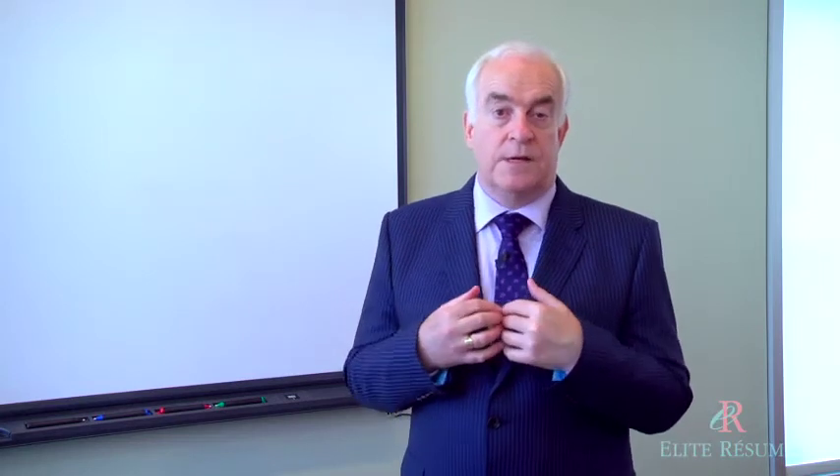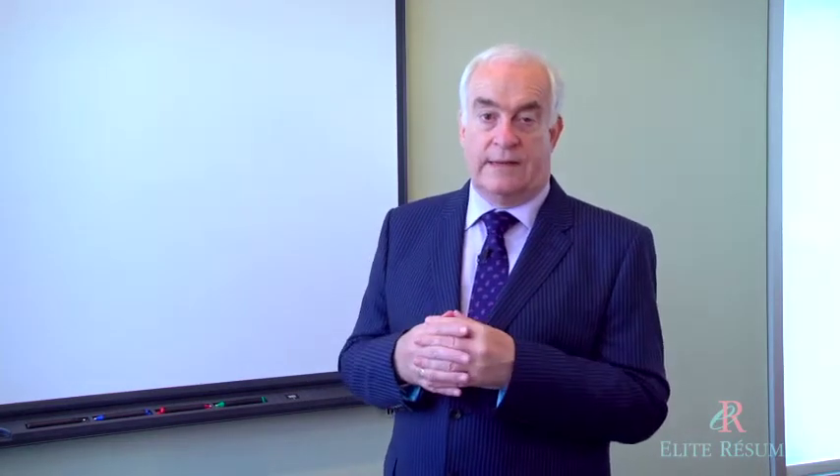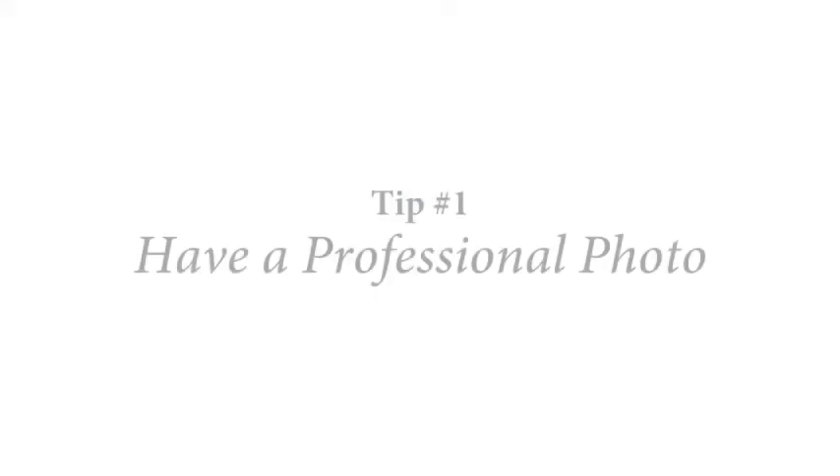Here are my five tips to optimize your LinkedIn profile. Number one: have a professional picture on your profile. Did you know that the moment you post a picture on your profile, your Google ranking is elevated by fourteen hundred percent?